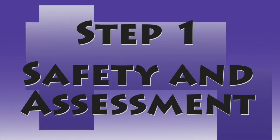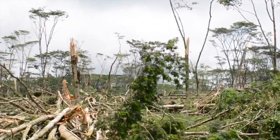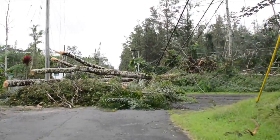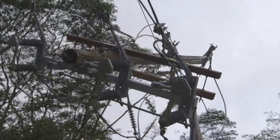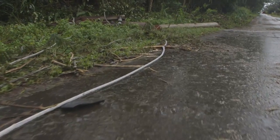Step one: Safety and Assessment. As with anything our companies work on, our top priority is the safety of our communities and our crews. Our first step in any power restoration effort is to address public safety and assess damage. Field crews assess the extent of any damage caused by a storm and the specific materials and equipment that need to be repaired or replaced. This can include utility poles, transformers, and power lines.